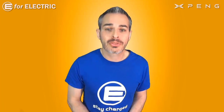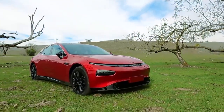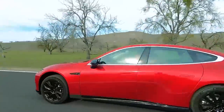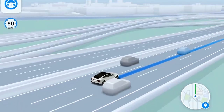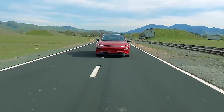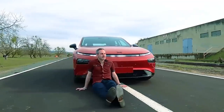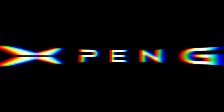A quick note that this video and channel is sponsored by Xpeng Motors. Check out the P7, a beautiful electric sedan equipped with Xpilot 3.0 self-driving tech with navigation guided autonomous driving and even some cool games. You can watch the full review on this channel — links are down below.